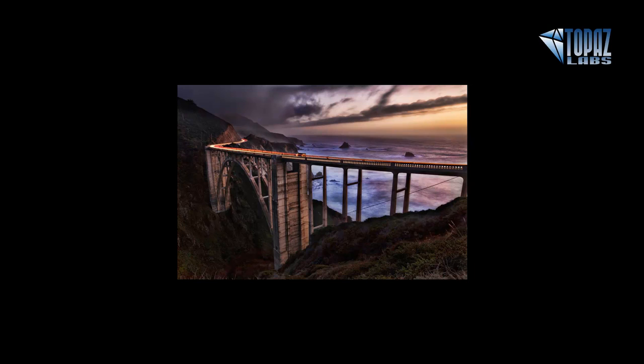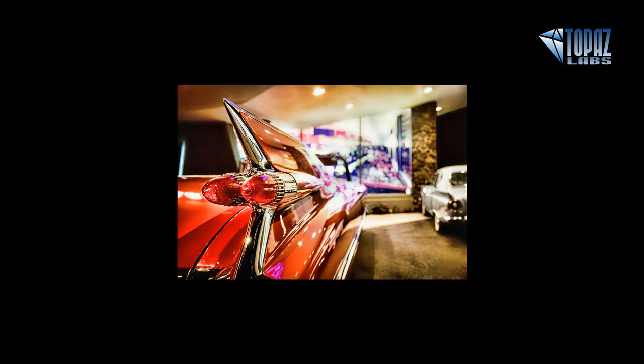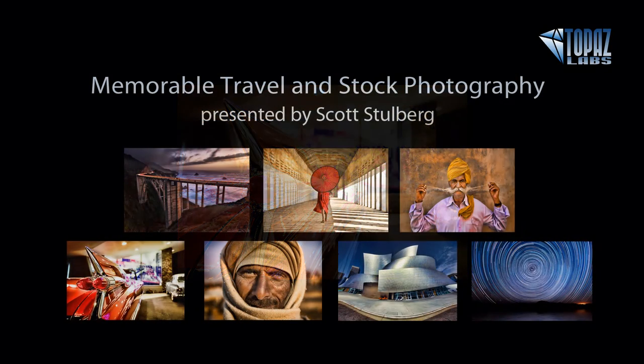Let me tell you a little bit about Scott. Scott is a professional travel and stock photographer, and he has been our friend for a really long time. He's been part of the Topaz development and his suggestions are highly valued here. Beyond Topaz, he journeys and does workshops all over the globe. He also teaches digital photography and Photoshop at many schools, including UCLA Extension and the Julia Dean Photo Workshops in Hollywood, California.